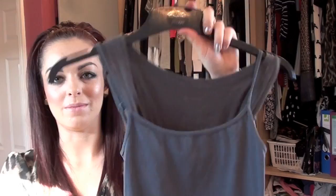A quick tip: if you have two vests of the same colour or similar colour and it's taking up room, just simply take one off the hanger and double them up. It saves a lot of room and you can still see both vests on the same hanger.